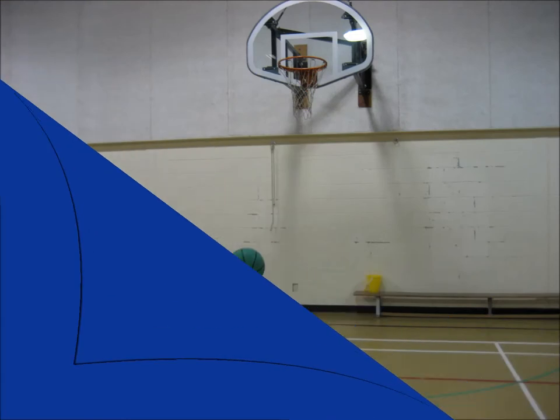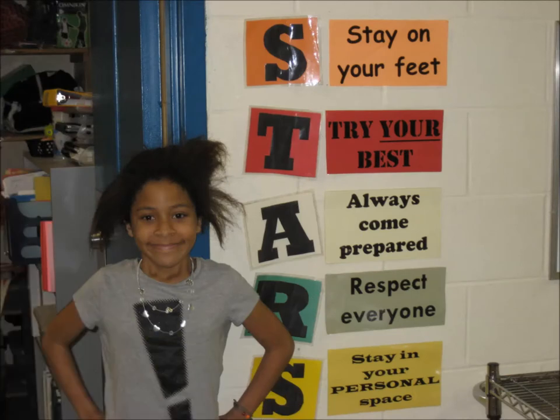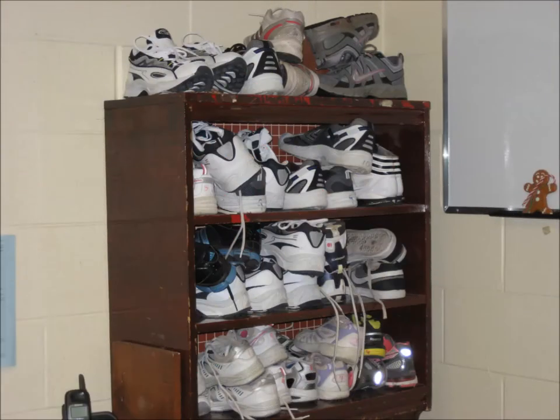Our first floor is home to our kindergarten to grade 4 students, the gym, library, lunch room, and exercise room. In the gym, we have magical mornings every day before school starts where we can walk with our friends and family. Our phys-ed classes take place there as well as our school assemblies. Thanks to school and donor donations, we can even borrow sneakers if we don't have any.